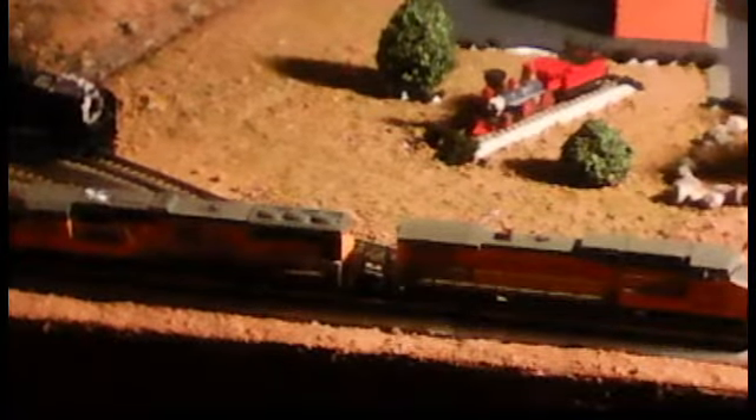I noticed these and I knew I had to have them. So those two are new. Nothing new as far as rolling stock. I did get a nice little three-drawer container that I can store my rolling stock, engines, detailing, weathering, and scenery stuff in.